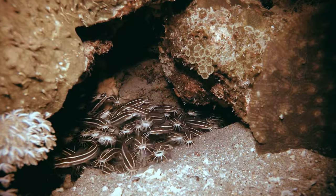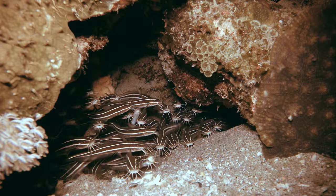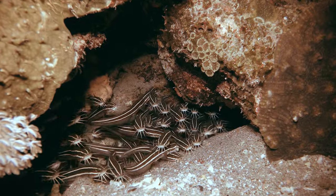During daylight hours, these adult catfish are known to seek refuge under ledges, a behavior that adds an element of mystery to their daily routines.